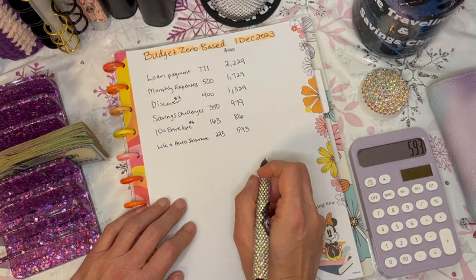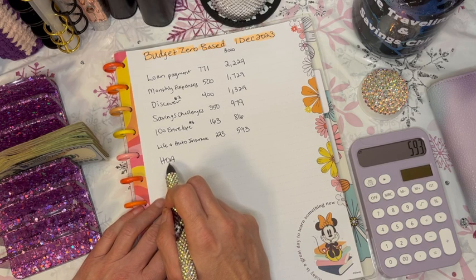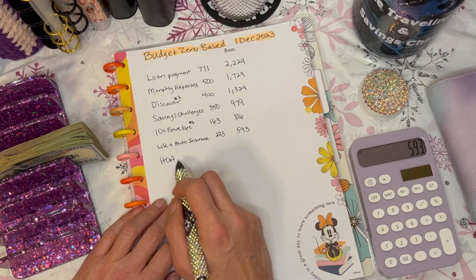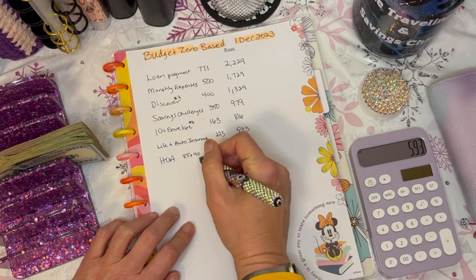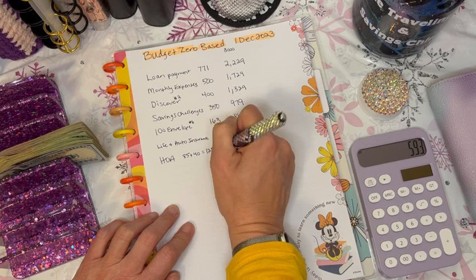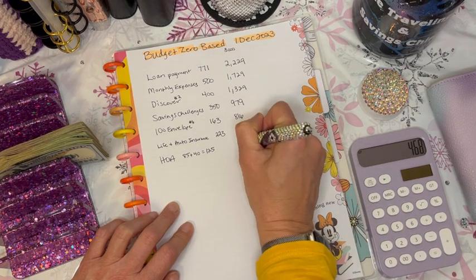Next we've got several small things. First is my HOA payments. I did finally introduce my month ahead binder, and you'll have seen that video by now. My HOA has two fees: an $85 charge and a $40 charge, totaling $125. It's still pretty low — I know some of you pay way more, so I'm very blessed. That leaves us with $468.